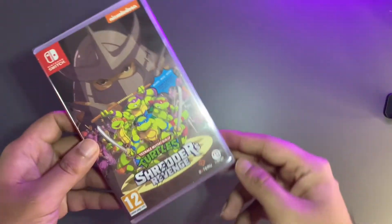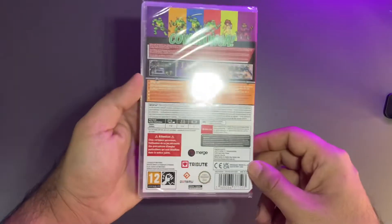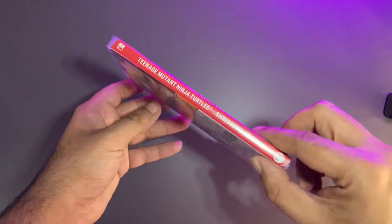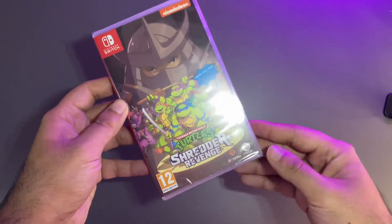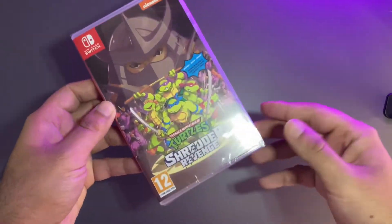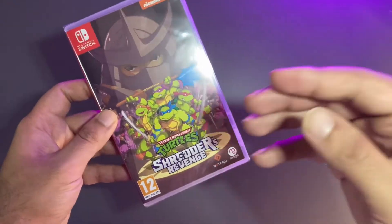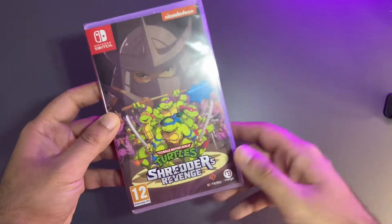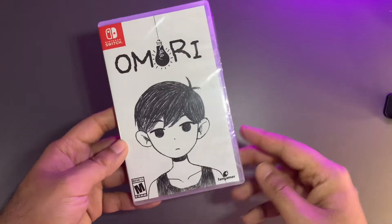Now that I have it physically I'll definitely be completing it and making a review. Next up we have Shredder's Revenge — a game I bought digitally and played a ton of. I thought I've got to have it physically, because I'm not into digital games. The ones I really love and have a passion for, I always try to get physically.